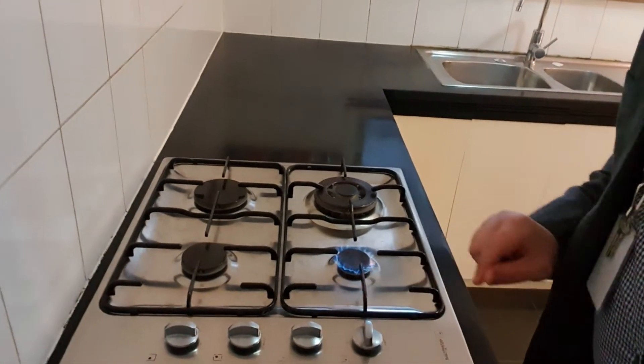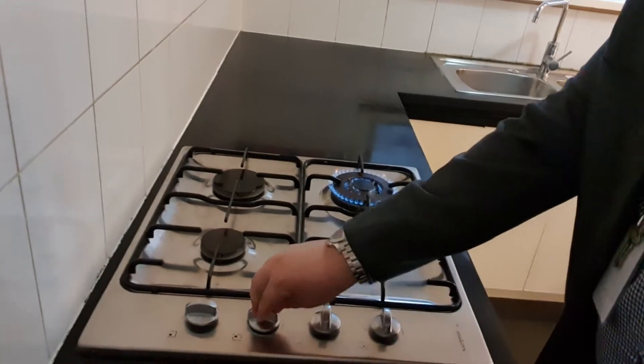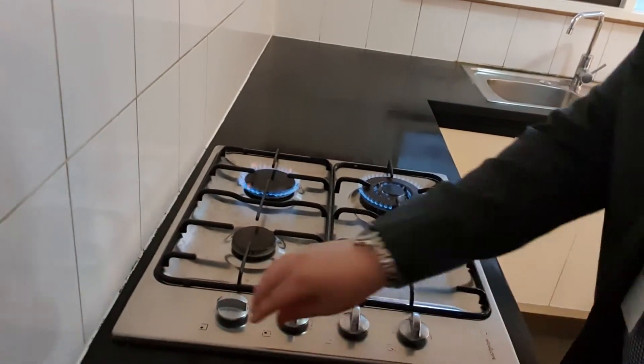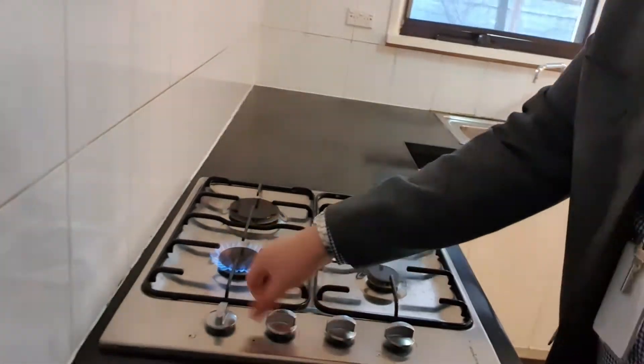As you know, in the advertisement, the dishwasher's not connected - it just needs a connection, that's it, and it works. Now let's try the cooktop here: one, two, three, and four - that works. Beautiful.